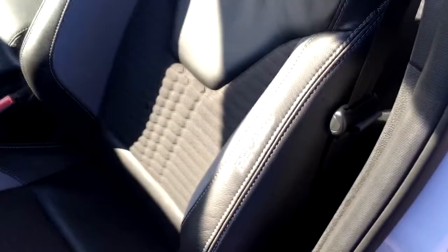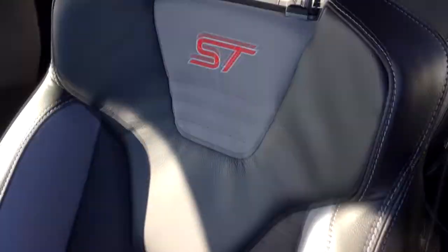Up front in the vehicle we get half leather seating with Recaro stitching on the seat and the ST logo on both the driver and passenger seats.